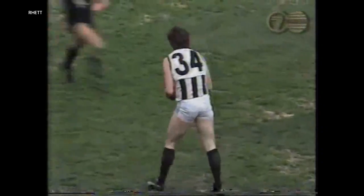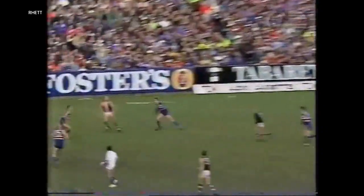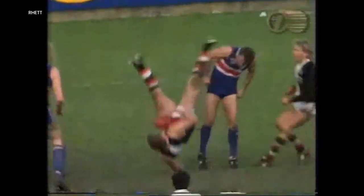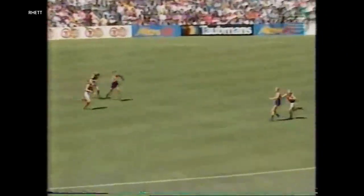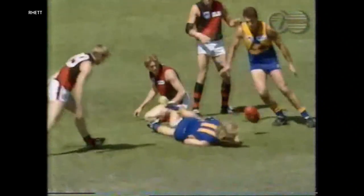A magnificent mark. Lowe goes for goal — Lockett goes early and takes a magnificent mark. Takes it away, very prominent early. Larkin cross!